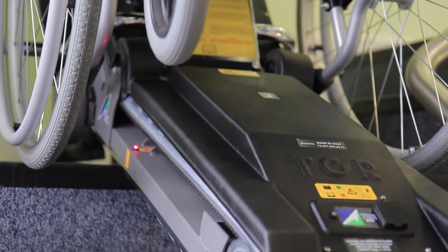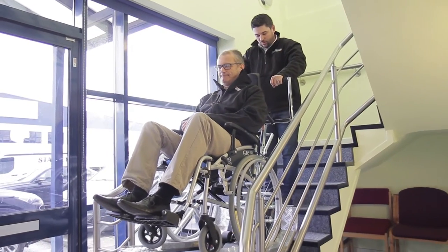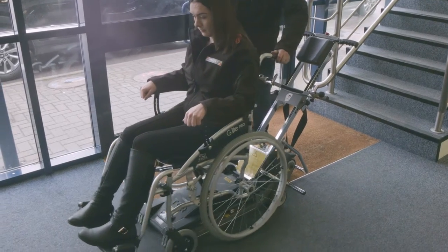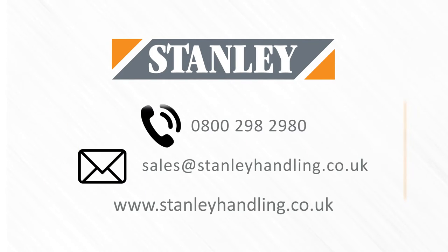Stanley Mobility prides itself in finding solutions that provide accessibility, independence and increased quality of life to all its clients. For more information, call Stanley Handling Direct or visit our website.